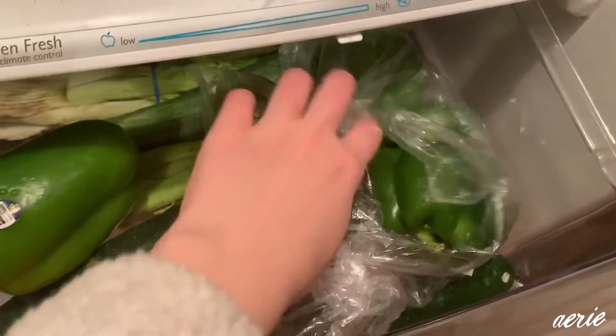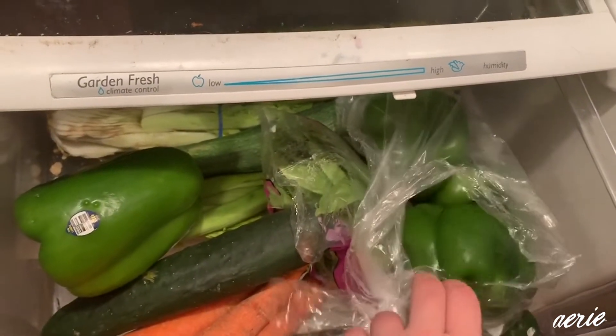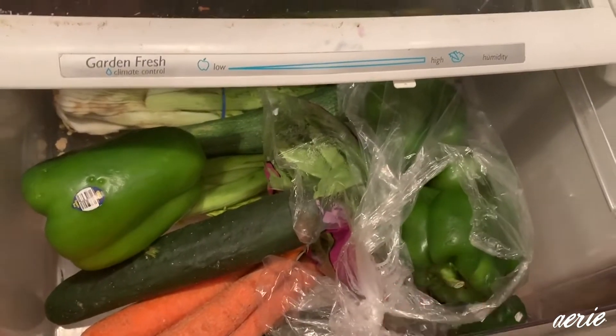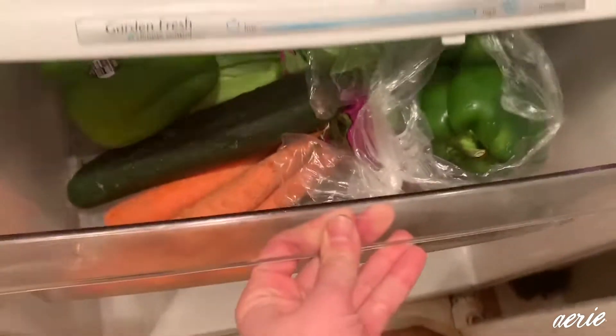These items over here that are in plastic were actually items that were on their way out and about to go bad. So, these are not as crunchy as they should be. I will probably use these in a soup or a stew, or freeze them and use them in a soup later on.